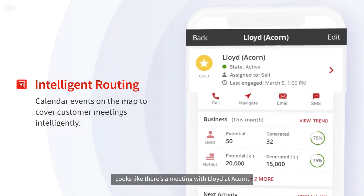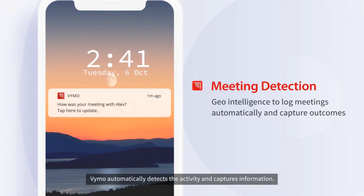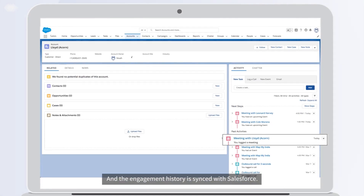Looks like there's a meeting with Lloyd at Acorn. Once the meeting is done, Vimo automatically detects the activity and captures information. And the engagement history is synced with Salesforce.